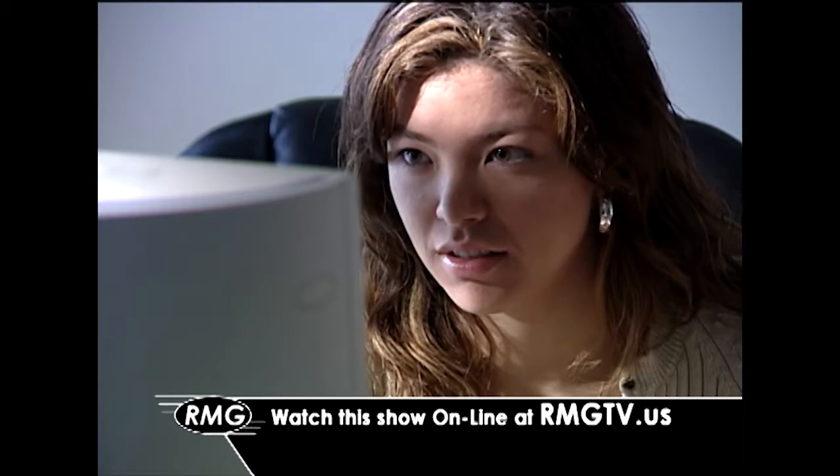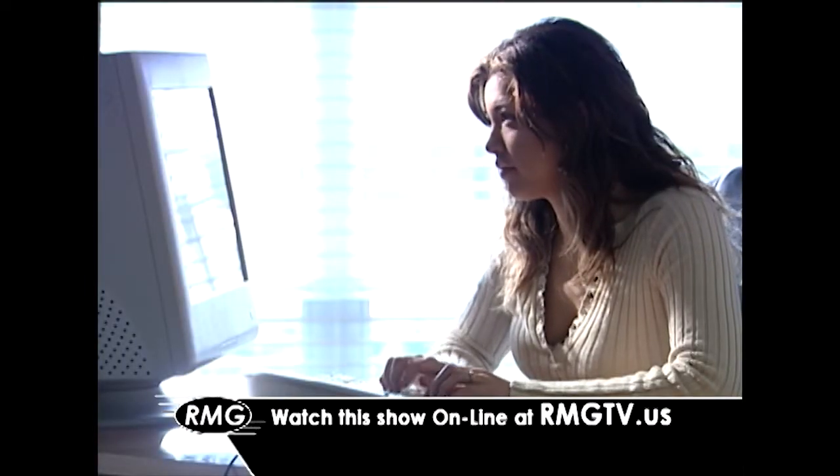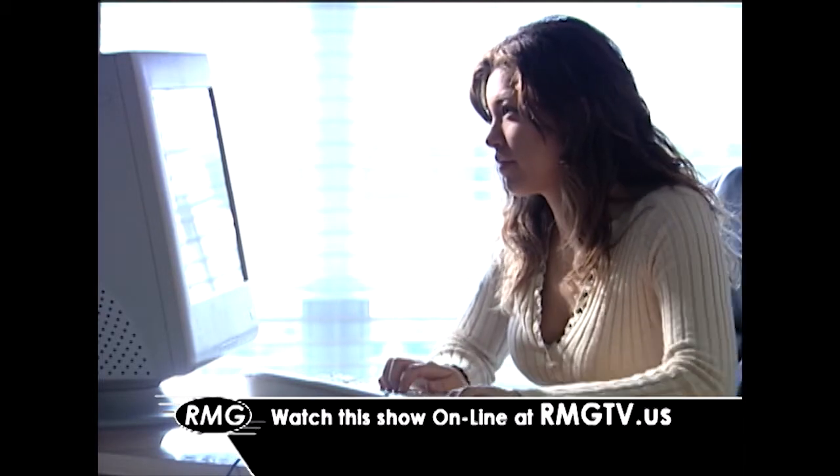Now you can watch this show whenever you'd like, online. Just click on the link at rmgtv.us.